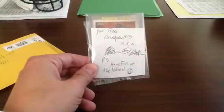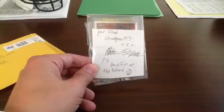Another little note in here: 'Your friend GrannyMan413, aka Matt — have fun at the National.' He obviously knows that I'm going to the National.